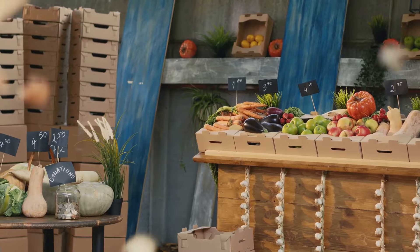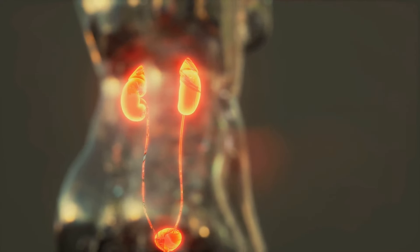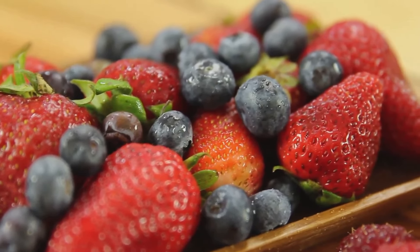Berries like strawberries, raspberries, and blueberries are not only delicious but also packed with antioxidants, vitamins, and fiber. They help fight inflammation and protect the kidneys from damage.